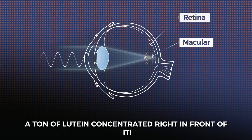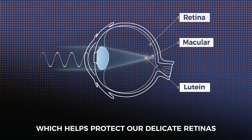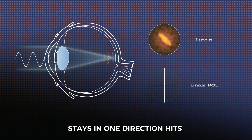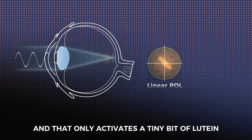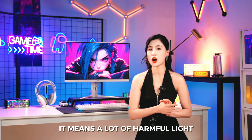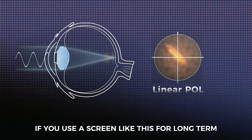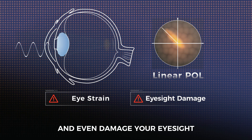That's why there's a ton of lutein concentrated right in front of it. They soak up the harmful parts of the light, which helps protect our delicate retinas. But linearly polarized light that stays in one direction hits the same spot in your eyes, and that only activates a tiny bit of lutein. It means a lot of harmful light can't get soaked up. If you use a screen like this long term, it will make your eyes tired and even damage your eyesight.